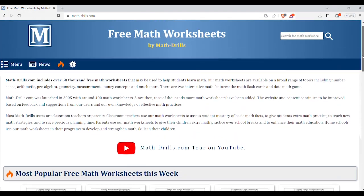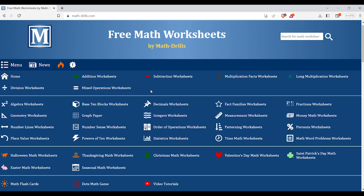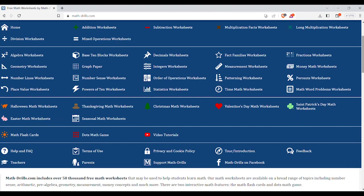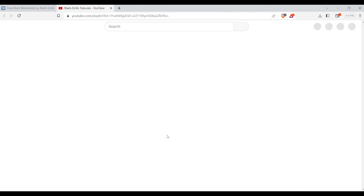Math Drills is great for math practice. This is a worksheet-based site and it offers just about every math worksheet you can think of. It is categorized by operation, so it's super easy to find what you're working on, or if you need practice with just a certain area of multiplication. There are even video lessons for more explanation.